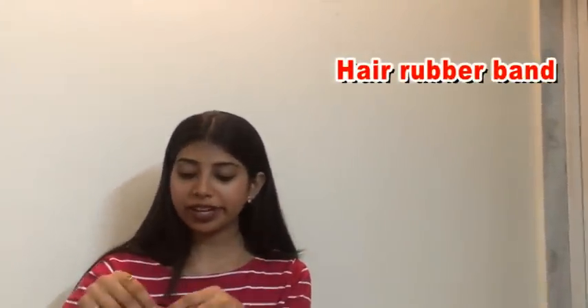So here is my bag which contains all the essentials which I usually carry on a daily basis. Starting with the very first product, which is a very basic product every girl should own in their handbag — which is a hair tie. I think every girl should keep at least more than two hair ties in their handbag so that they can really perform their work easily.